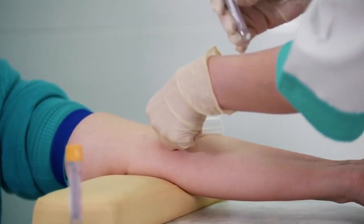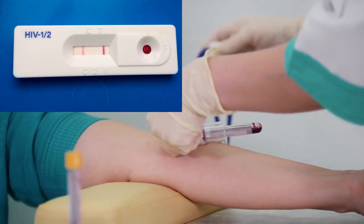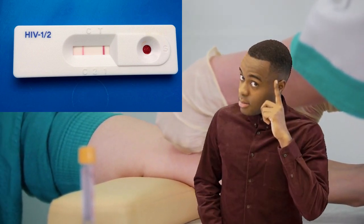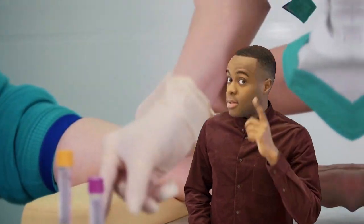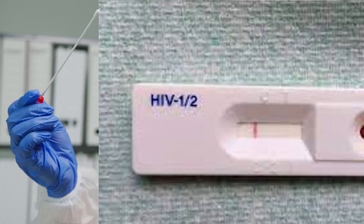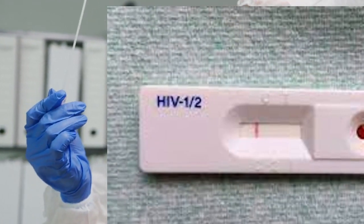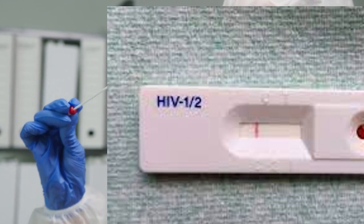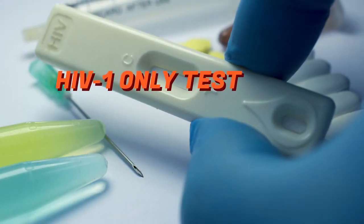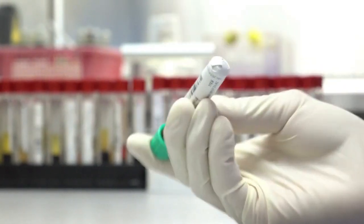Though most HIV tests are combined, not all tests detect both HIV types. Make sure your doctor uses an HIV test that detects both HIV 1 and HIV 2. As you already know, most HIV test kits are marked HIV 1 and HIV 2, meaning they will detect both types. If the test kit you are using is marked only HIV 1, it means it will not detect HIV 2, and vice versa.